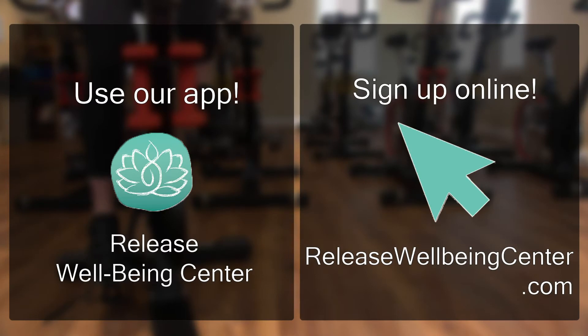We have plenty of cycle classes here at Release and we're adding all the time. We have 6 a.m., mid-morning, and we now offer classes just about every evening. Please check the schedule — we hope to see you here at Release soon.